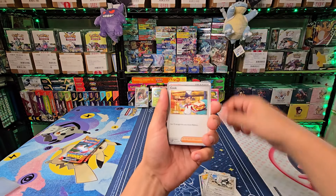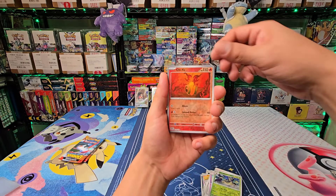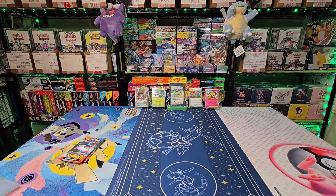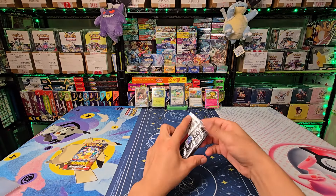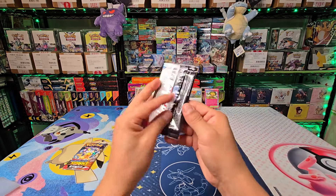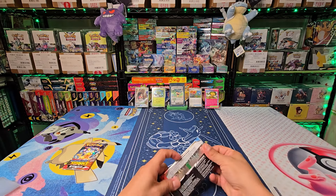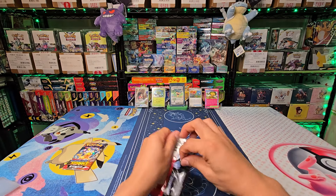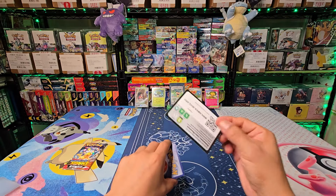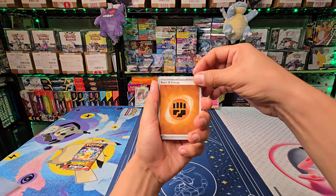I'm still hyped on Surging Sparks and I can't believe I get to open it today — let's go! Well, here it is: our first look at Surging Sparks. Can we make this a great opening? Here we go — a lot of hype on our first art card and our very first Surging Sparks opening. Here's our very first code card — we just made history with that code card!